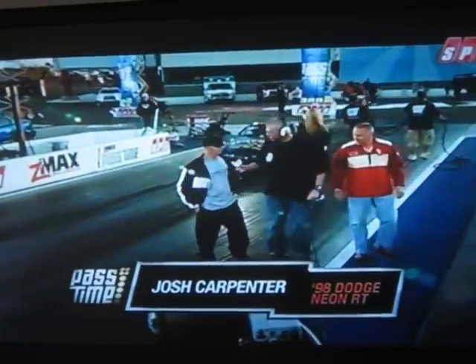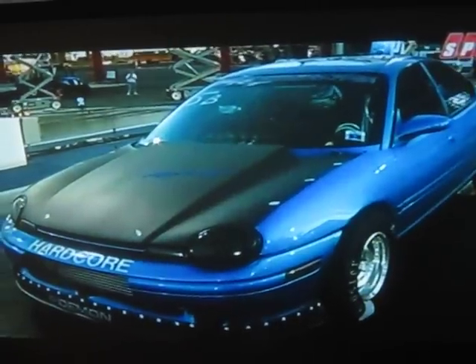How you doing, bud? What's your name? Josh Carlin. Josh, tell me about your ride.